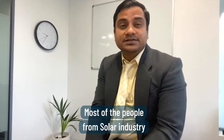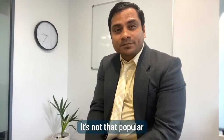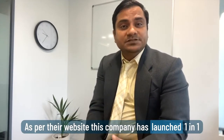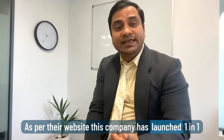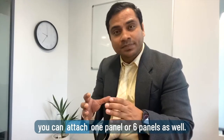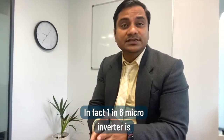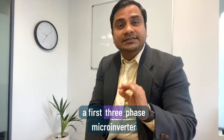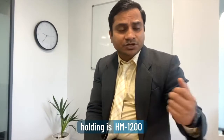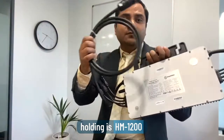Most people from the solar industry might not know about this technology — it may be new and not that popular, but it has great potential to be a market leader. As per their website, this company has launched a 1-in-1 through 1-in-6 module, meaning in a single unit you can attach one to six panels. In fact, the 1-in-6 micro inverter is the world's first three-phase micro inverter with reactive power control. The one I'm holding right now is the HM1200, which is a 1-in-4 model.